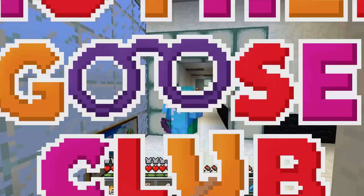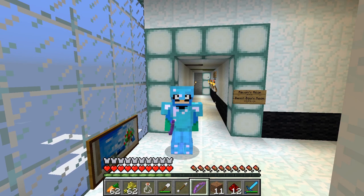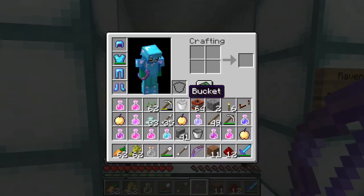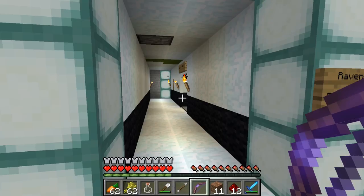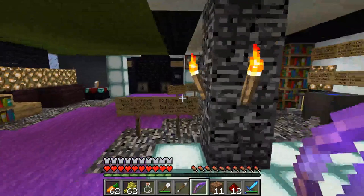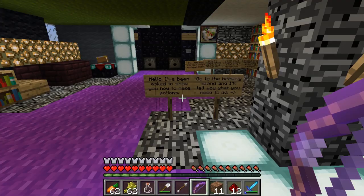Hey everybody! I'm Meep the Mouse! And we're here outside of Raven's room! I just finished up Robin's Quest and now I'm here to check out what's going on with Raven! Let's go! We'll head down this hallway! And Raven's room — keep out! Well, I was told to come here! Hello! I've been asked to show you how to make potions! Go to the brewing stand and I'll tell you what you need to do! Whoa! There's a lot of signs here!